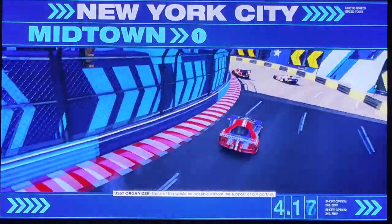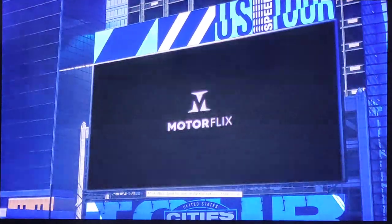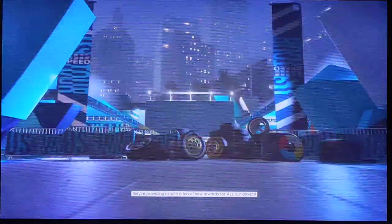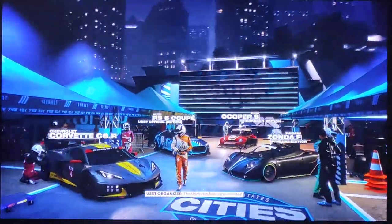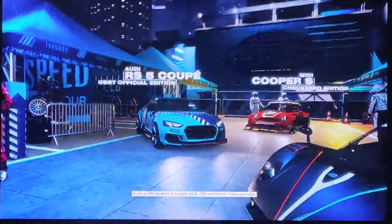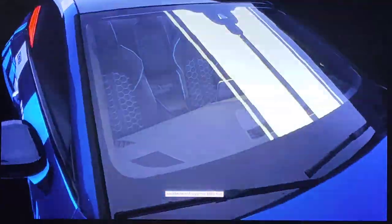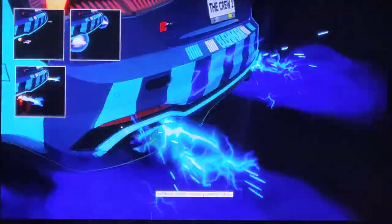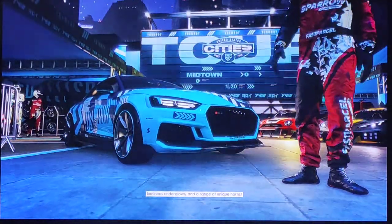None of this will be possible without the support of our partner, MotorFlix. And to celebrate the return of the U.S. Speed Tour, they're providing us with a ton of new rewards for all our drivers. That includes four new vehicles, such as the Audi RS5 Coupe QSST Official Edition, cool new tires, shutter-proof window tints, front rooftops, heavy smokes, powerful nitros, luminous underglows, and a range of unique horns.